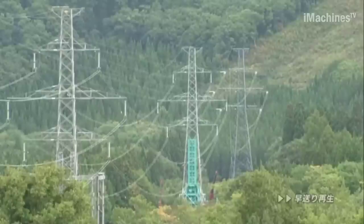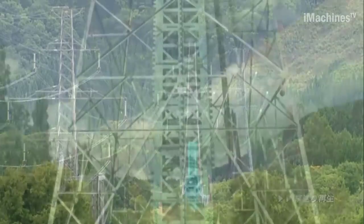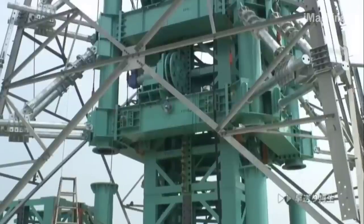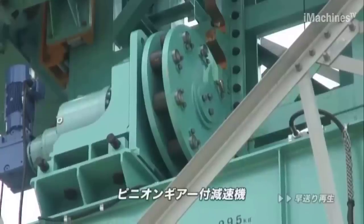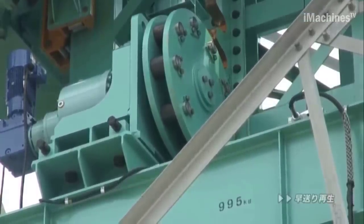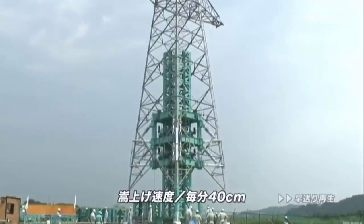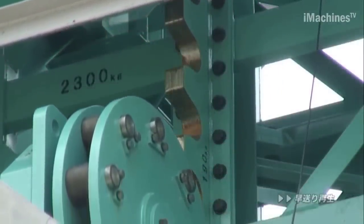In the mountainous regions of Fukushima, Japan, stretches the 275,000-volt high-voltage transmission line known as the Niigata trunk line. Owned by Tohoku Electric Power, this transmission line covers an extensive distance of 24,500 kilometers, supported by over 58,000 steel columns and towers.